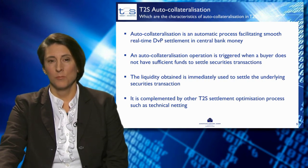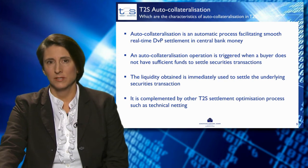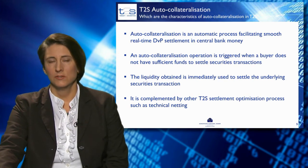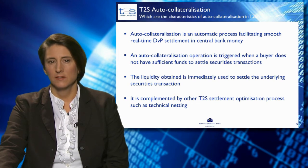Auto-collateralisation is also complemented by other T2S optimisation processes, such as technical netting. For example, during night-time settlement, auto-collateralisation is calculated as the net settlement amount of all pending settlement transactions and is not calculated one by one. In that way, liquidity and collateral is further optimised.